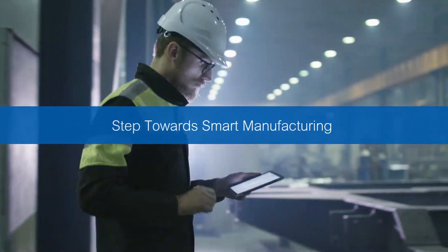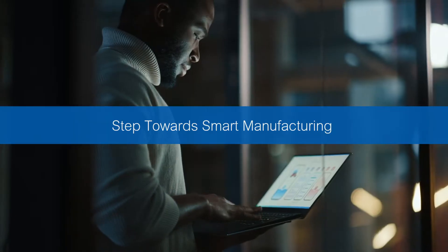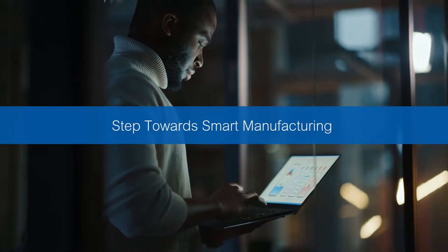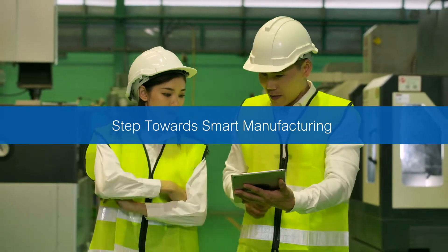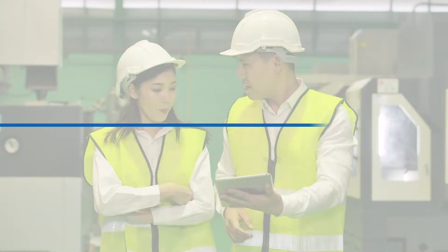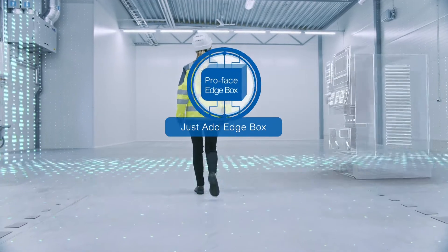Achieve smart manufacturing quickly with Pro-Face Edgebox. Pro-Face Edgebox has industry-leading connectivity that utilizes data from various devices in various locations. Just add Pro-Face Edgebox.